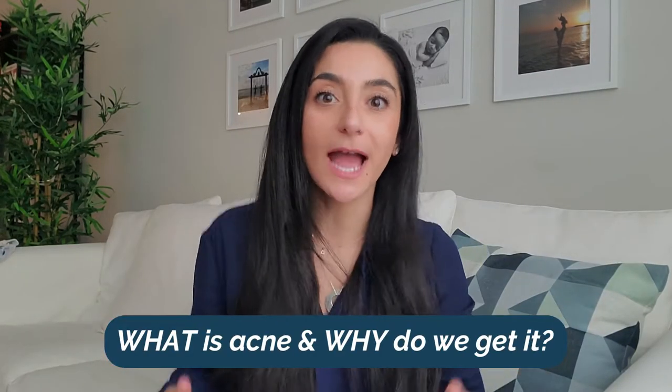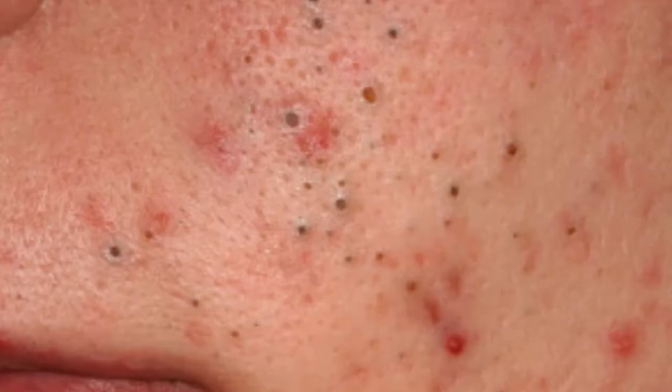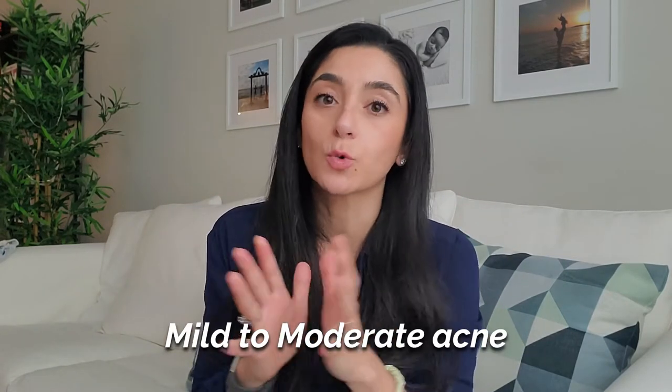So what is acne? Acne is basically whiteheads, blackheads, papules — which are red bumpy lesions, better known as pimples — and in the worst or more severe form, cysts and nodules, which are painful bumps that people tend to get on their face, chest, back, and sometimes other areas. For the purpose of today's video, I'm speaking specifically about mild to moderate acne.